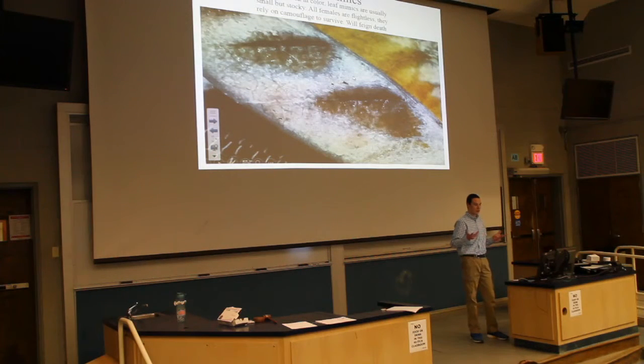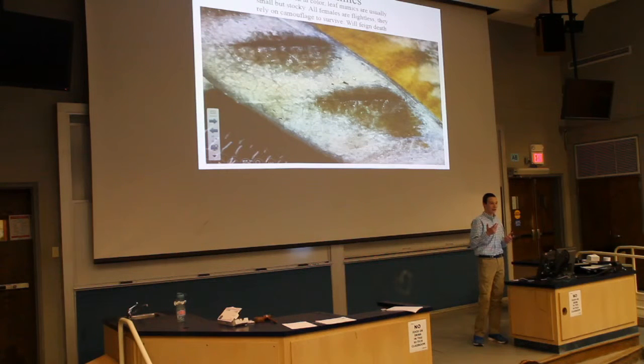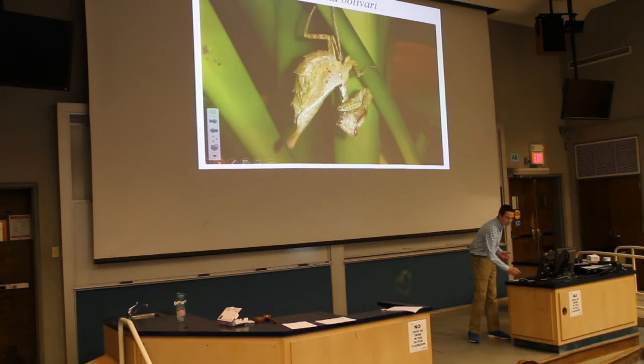Here are the leaf mimics. They're generally dark in color and small in appearance. The females are mostly flightless while males are usually fully winged to locate females calling with pheromones, and they will feign death when touched. Here is an example of Phyllocrania — it looks just like a decaying oak leaf. Here is Deroplatys lobata, a species I have captive-cultured for almost two years now, on the second generation. Even their oothecae are camouflaged — they look like seed pods.